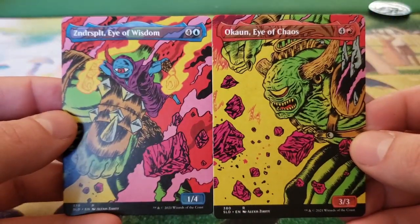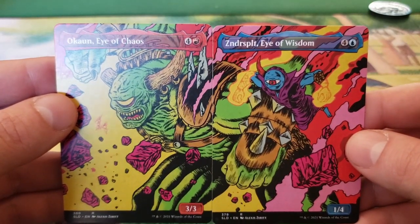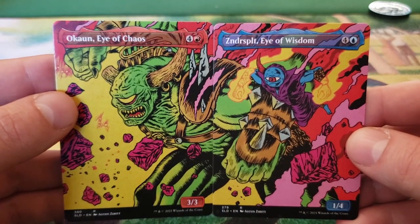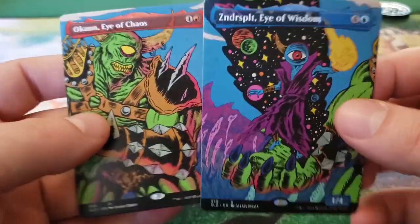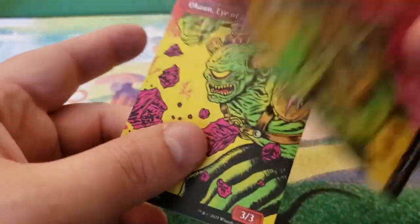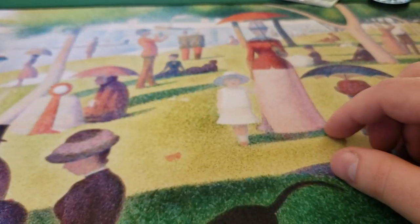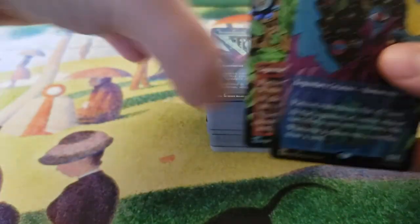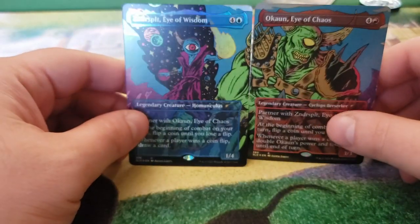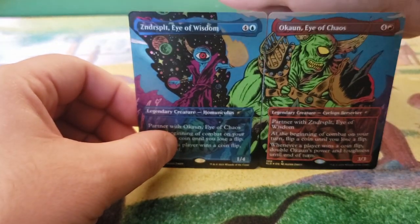Without the text you can see the full art, and if you flip it around it's the same thing — except this time we get more of a spotlight on Zendersplit and Oakown. These are not foil like the typical ones, but they are the really thick cardboard. They will not bend without damaging them. So let's take a look at the actual two commanders: we have Zendersplit, Eye of Wisdom, and Oakown, Eye of Chaos.